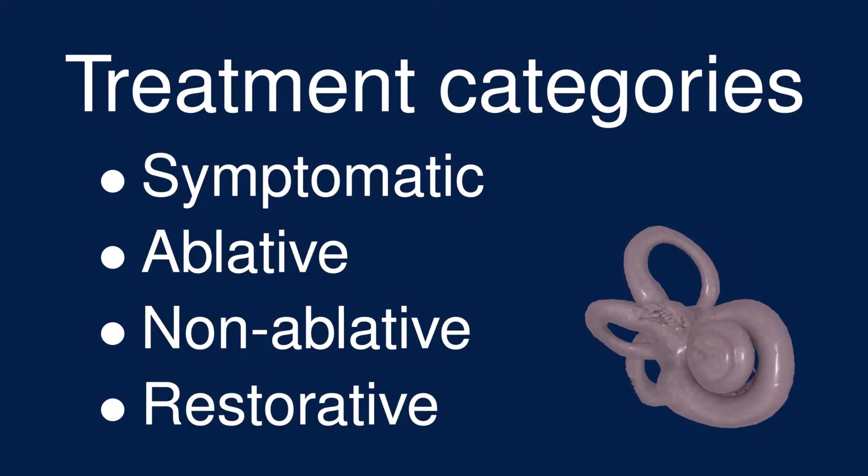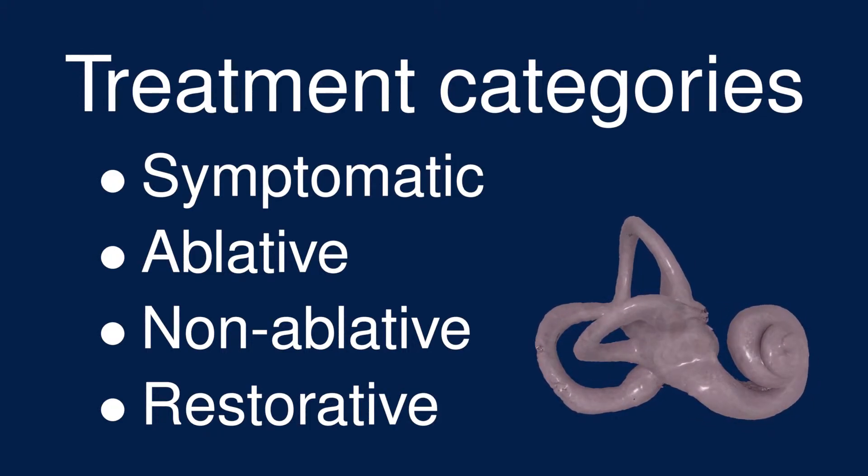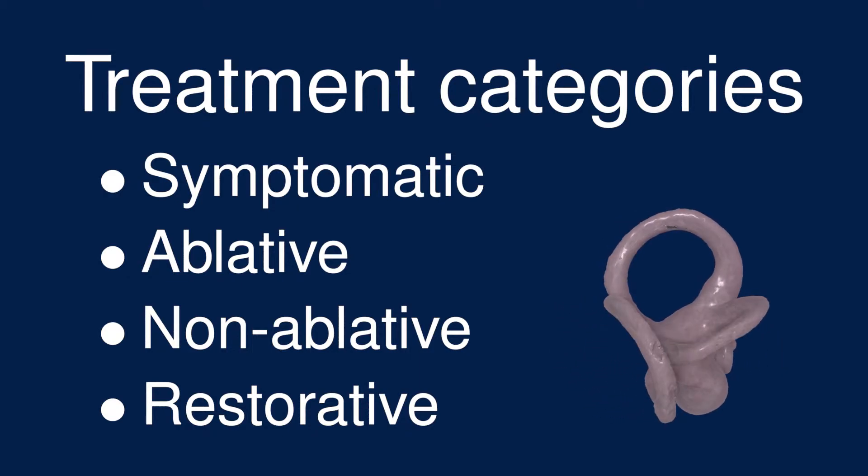Many of these treatments can be combined, and because there are so many possibilities, you'll have to work with your medical provider to decide which treatments to try and in which order. Meniere's disease can be a horrible experience, so a patient's mental health is also an important consideration. Sometimes a patient's own coping strategies and support networks can be enough. Other times, a psychiatrist can help manage the symptoms of anxiety and depression that can accompany Meniere's disease.